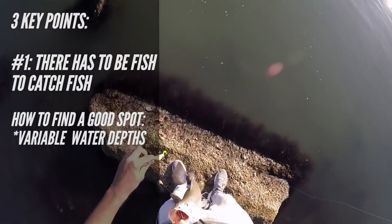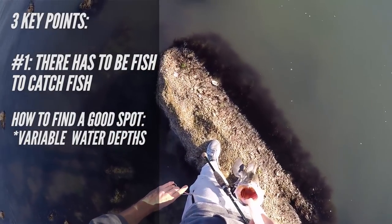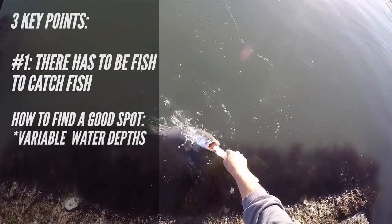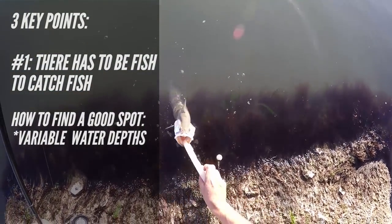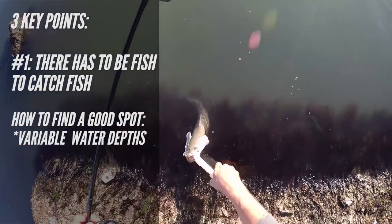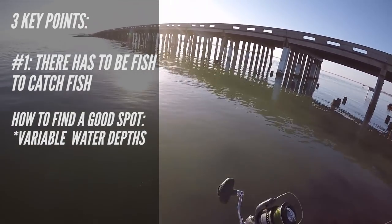Being stuck on shore, we don't have the privilege to cover tons of water with a boat, so we want different habitats within walking or casting distance. A good way to achieve this is by having variable water depths. One day the fish might be feeding on benthic invertebrates, and another day they might be feeding on bait fish up in the shallows.